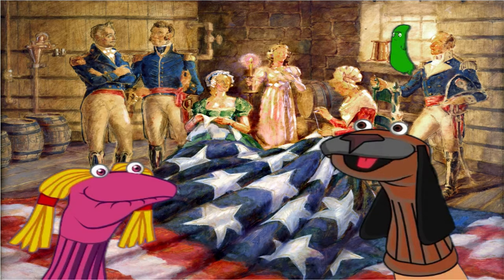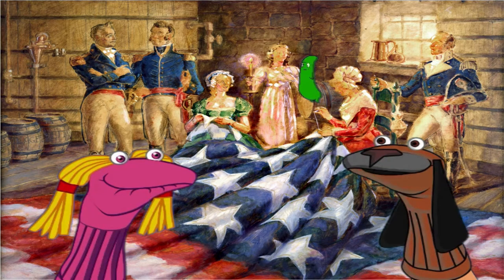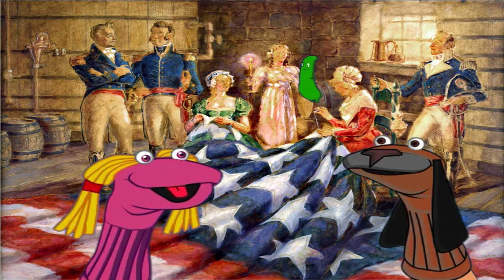Major George Armistad said, I need a flag so big the British can't help but see it. I need it to fly over Fort McHenry. Men don't sew, do they?